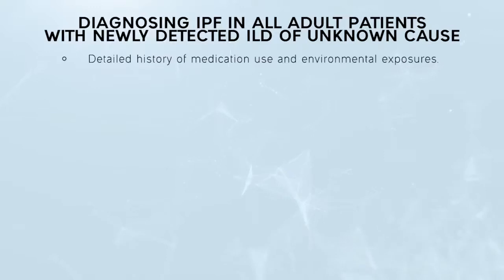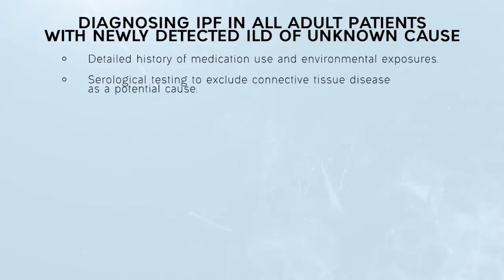Take a detailed history of medication use and environmental exposures to eliminate potential causes of ILD. Serological testing should be performed to exclude connective tissue disease as a potential cause of the ILD.